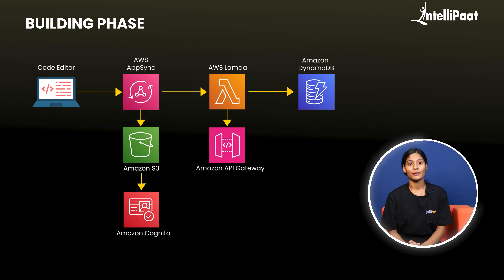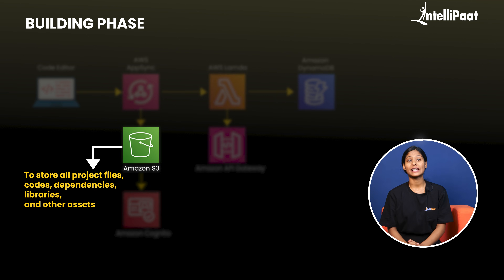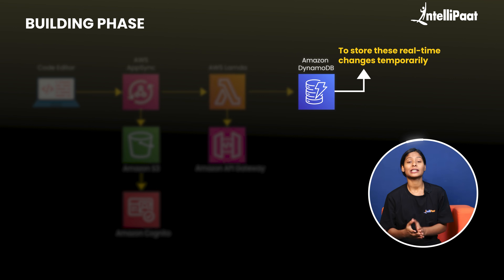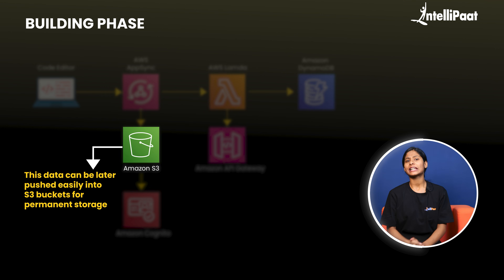With all these requirements put together, the architecture would look something like this. To create this framework, begin with Amazon Cognito — security is no joke. To store all the project files, codes, dependencies, libraries, and other assets, use S3 buckets, since S3 buckets can store large volumes of data. AWS AppSync can be used to synchronize data in real-time across multiple users, and DynamoDB can be used to store these real-time changes temporarily. Combine these two to track and store large volumes of data, which can later be pushed into S3 buckets for permanent storage.